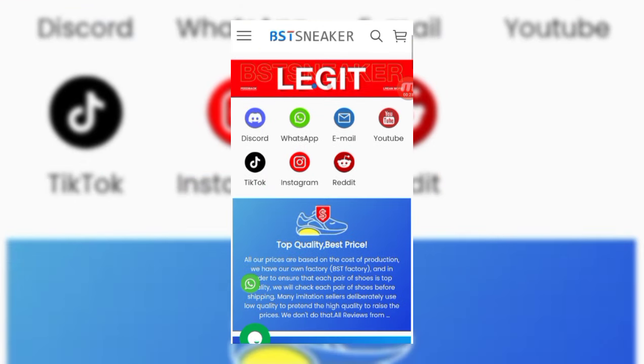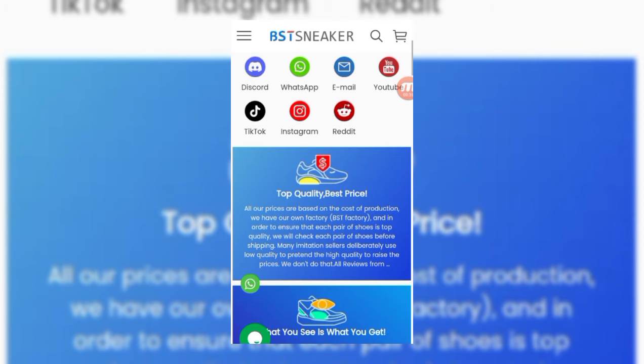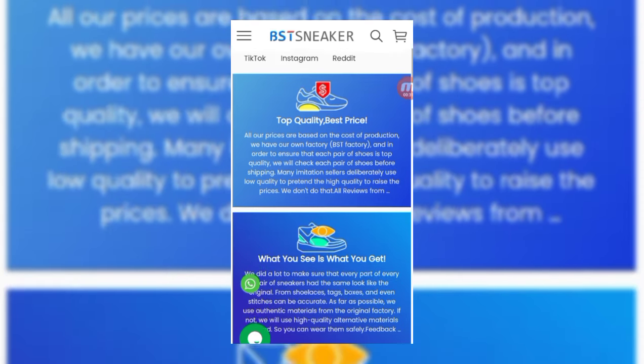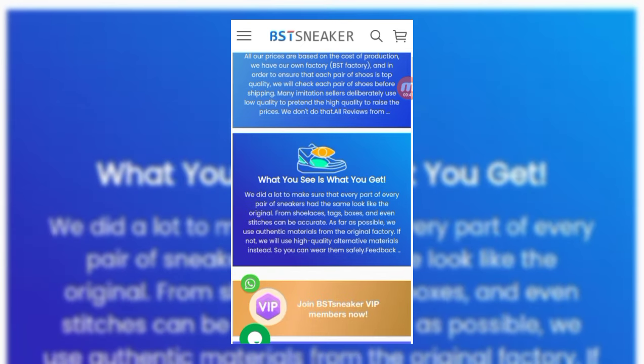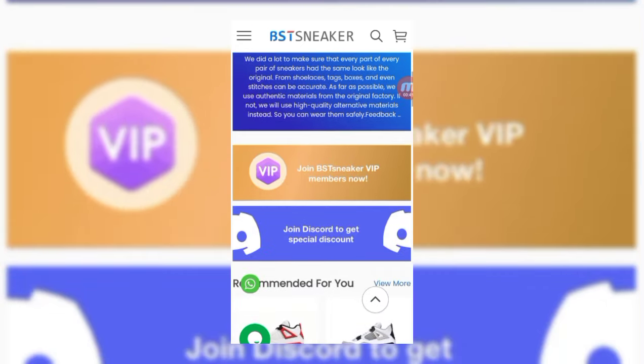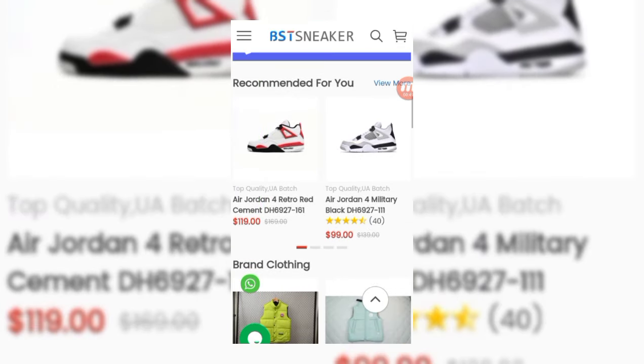You can check here if they are legit or scam. Get a free gift by joining their Discord. You can also join on WhatsApp, email, YouTube, TikTok, and Instagram. They advertise top quality and best price. Join BST Sneaker VIP member now and join Discord to get special discounts.